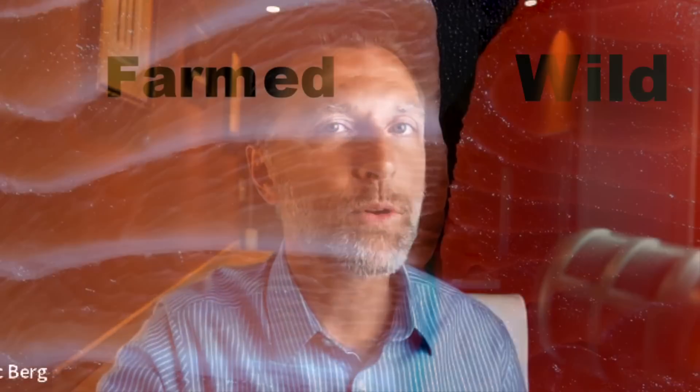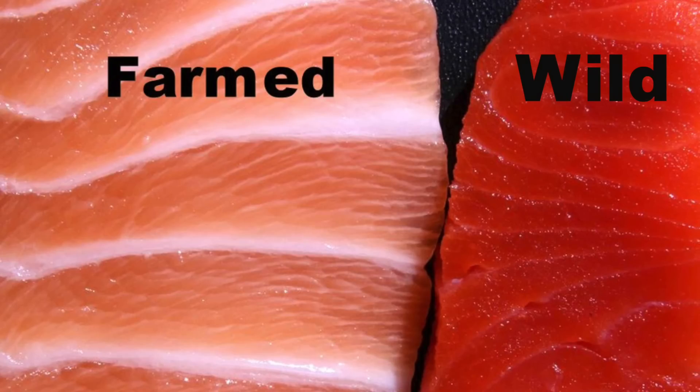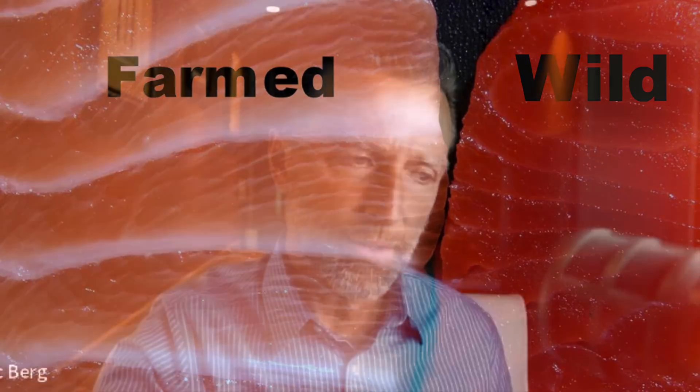In a recent video, I talked about the healthiest food that you could possibly eat being salmon, but I really made a big distinction between wild-caught and farm-raised. Just because they're similar doesn't mean they're the same, but today I want to focus on just one big difference.